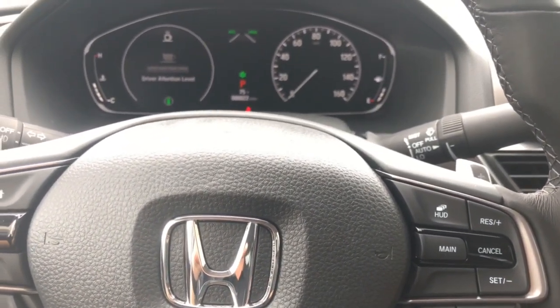We know about brake hold — you roll to a stop, take your foot off the brake, and the Accord does not roll until you hit the accelerator again. That's a nice way to relax while you're stopped.